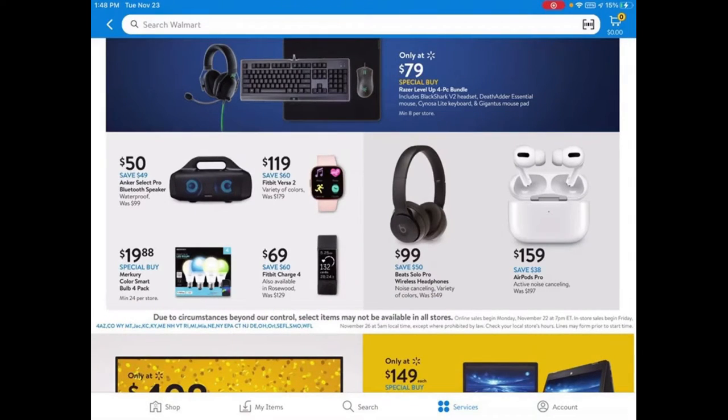They have your AirPods Pro at $159 and your Beats Solo Pro wireless headphones for $99.